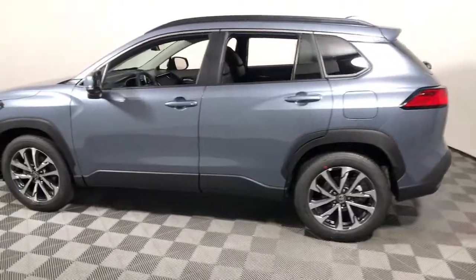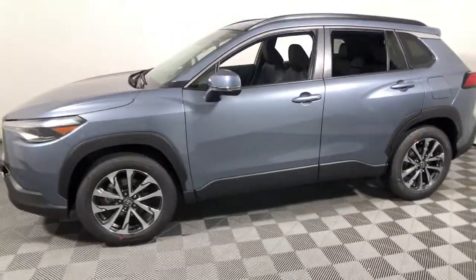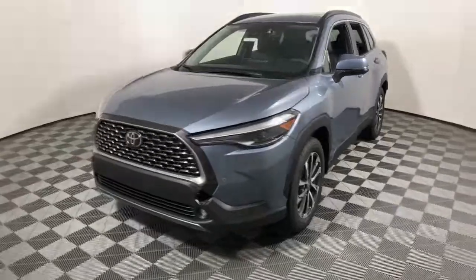These are just some of the great options this vehicle comes with: keyless entry, sun/moonroof, fog lamps, aluminum wheels, electronic stability control, dual zone AC.